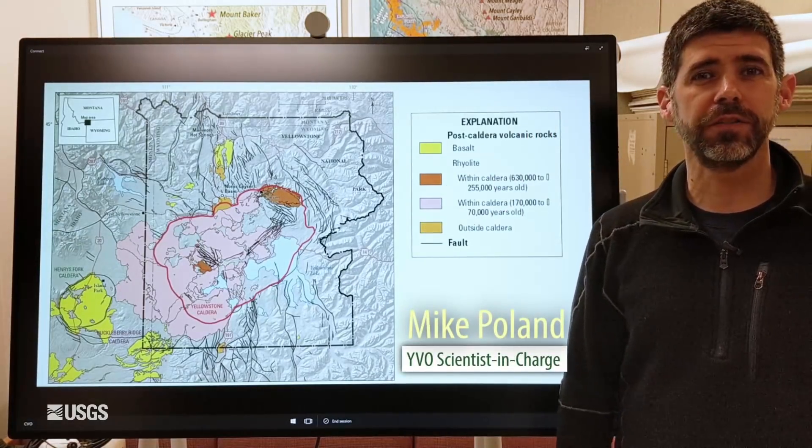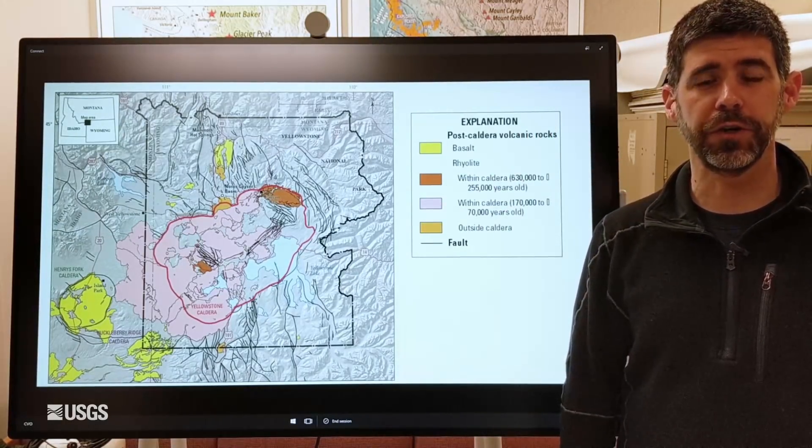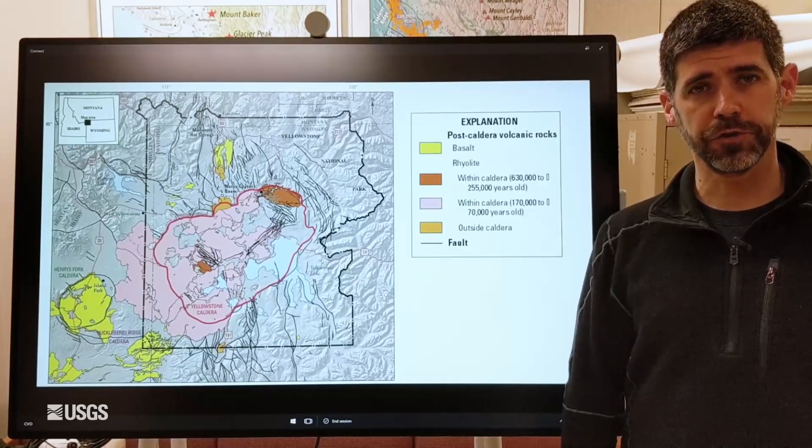Hi everybody, I'm Mike Poland, the scientist in charge at the Yellowstone Volcano Observatory. This is the monthly update for March 1st of 2021.